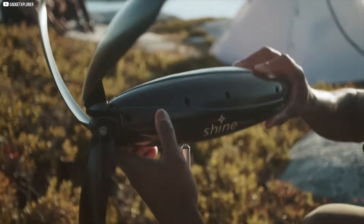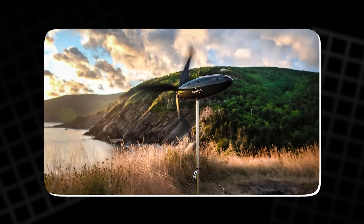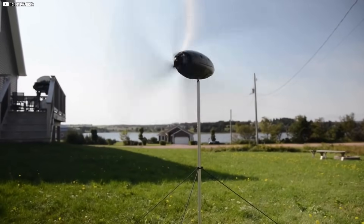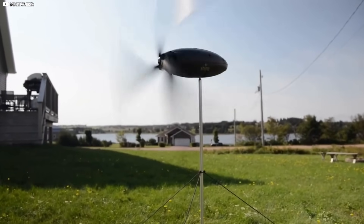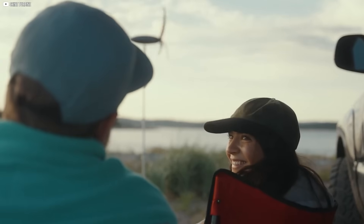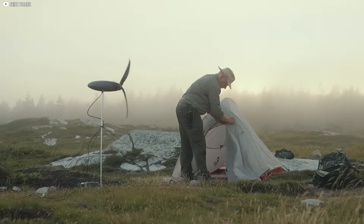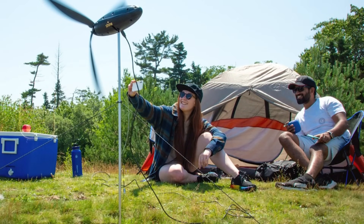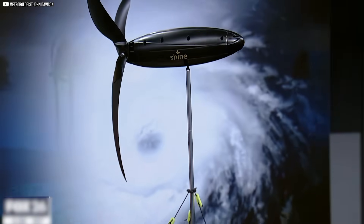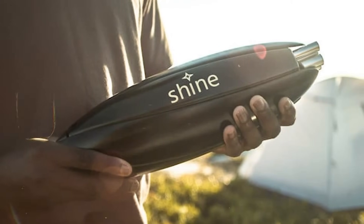Durability is another strength. With an IP54 rating, it's resistant to both water and dust, meaning you can use it in the rain, near rivers, or even on misty mountain trails without worry. This isn't just about convenience — it's about redefining self-sufficiency. In a world increasingly focused on sustainability, having personal, portable wind energy opens up possibilities not just for outdoor travel, but also for emergency preparedness and off-grid living. It represents a shift in how we think about energy: small, personal, and incredibly powerful.